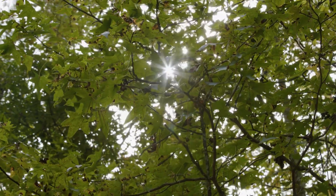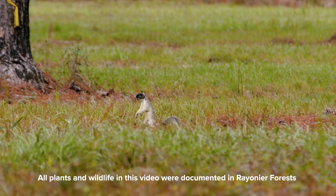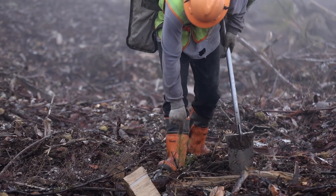The same forests that provide the wood and paper products you use every day are teeming with life. We're able to protect and even create a wide variety of wildlife and fish habitats while managing, harvesting, and replanting our forests.